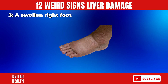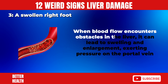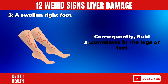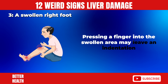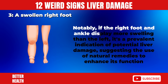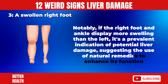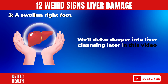3. A Swollen Right Foot. When blood flow encounters obstacles in the liver, it can lead to swelling and enlargement, exerting pressure on the portal vein. Consequently, fluid accumulates in the legs or feet. Pressing a finger into the swollen area may leave an indentation. Notably, if the right foot and ankle display more swelling than the left, it's a prevalent indication of potential liver damage, suggesting the use of natural remedies to enhance its function.